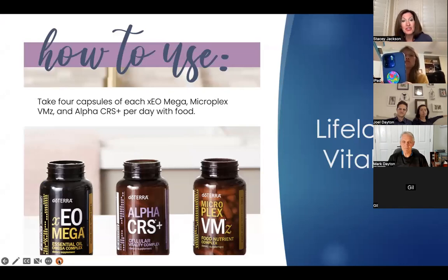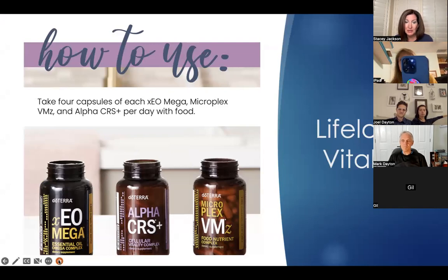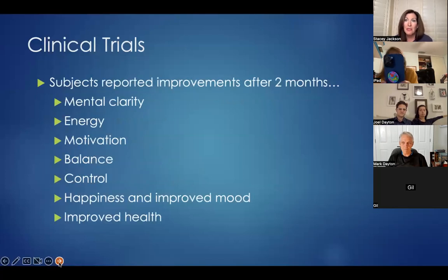For dosing, take four capsules daily of each product — recommended is two in the morning with breakfast and two around lunchtime. If you haven't been using doTERRA products or haven't led a healthy lifestyle, it's recommended to start with one of each at breakfast and gradually increase, watching how your body responds, as there may be some detoxifying effects. Clinical trials have shown statistically significant improvements in subjects after using LLV, including positive effects on heart health, antioxidant status, inflammatory markers, and blood sugar regulation. People reported improved mental clarity, energy, greater motivation, more balance, and improved mood and health.